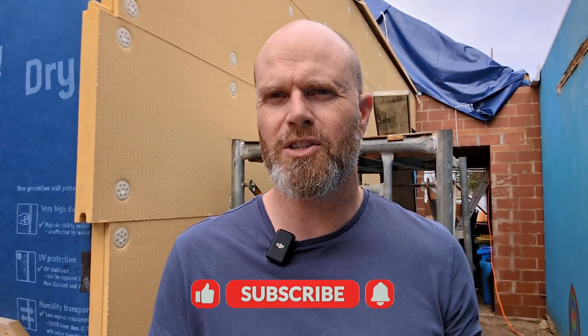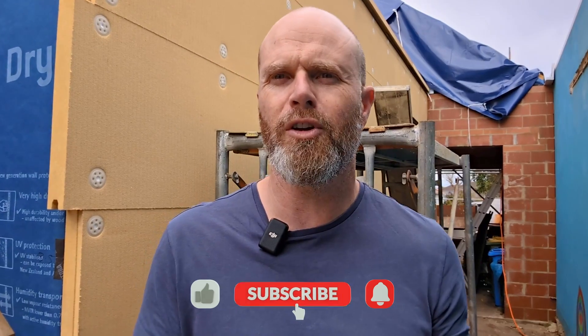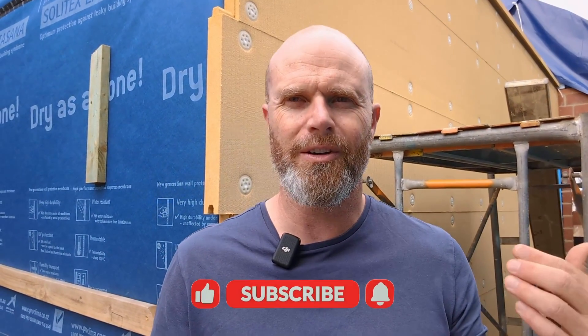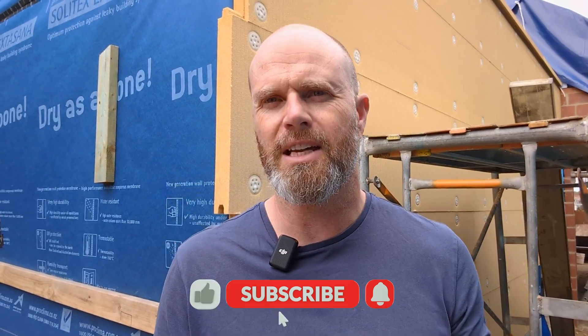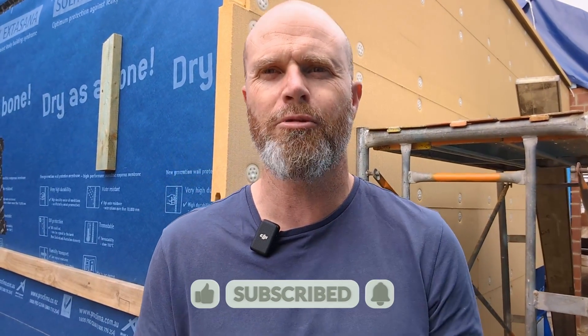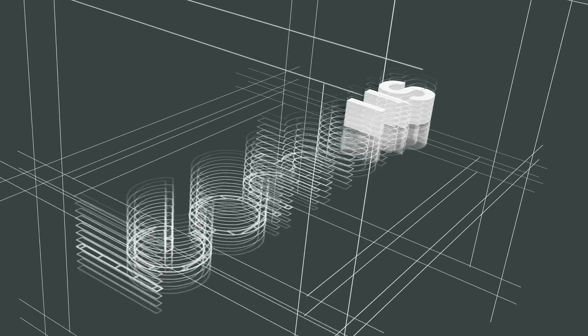That concludes the under-construction tour of this house in Mossman Park. We think it's a really big step in the right direction from an environmental point of view — for comfort, performance, and environmental responsibility. Like and subscribe to these videos to keep seeing this house as it progresses, and hit us up with any questions or reach out to us at Lean House if you'd like us to talk to you about your new project. Thank you.